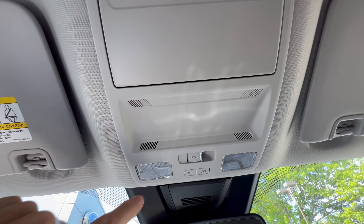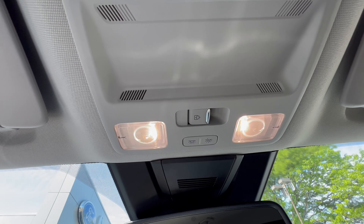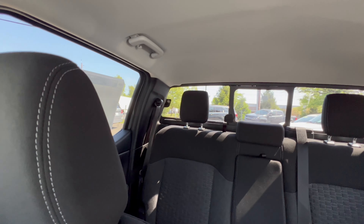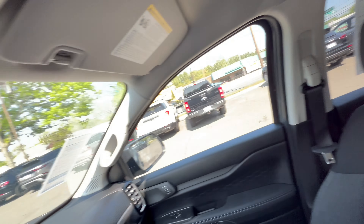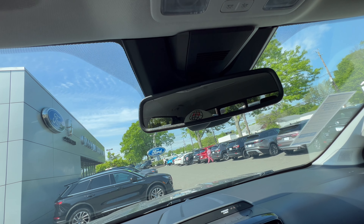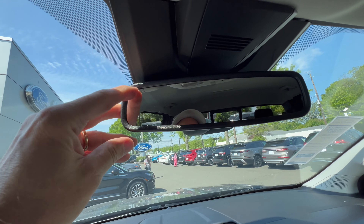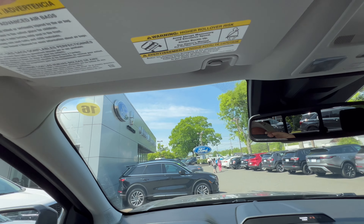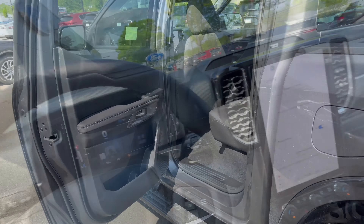The overhead console is huge with a spot for sunglasses. The dome lighting activates automatically when the door opens and turns off when it closes. The rear power window in the crew cab area requires holding the button, but works fine. Now here's a strange one: with a digital dash, updated infotainment, and trailer tech, the rearview mirror is a plain framed mirror — no HomeLink, no garage door programmable buttons at all. The sun visor has a vanity mirror but no light, though it does slide.